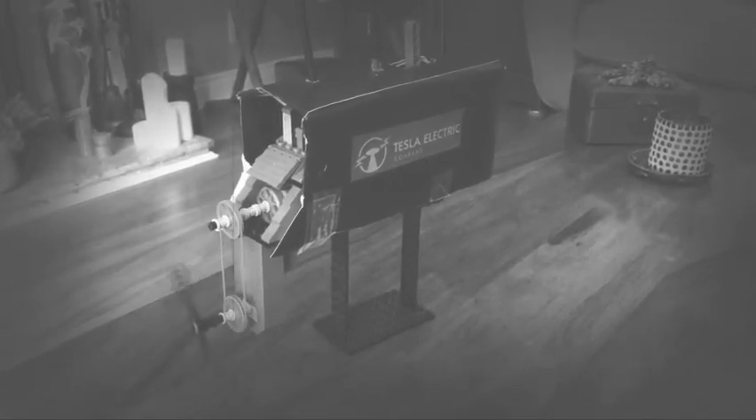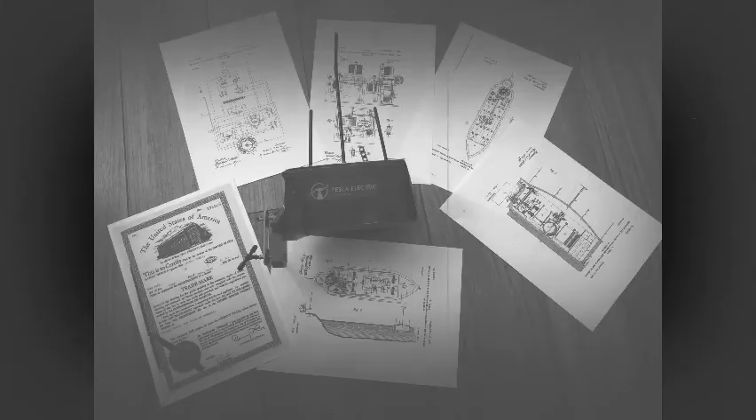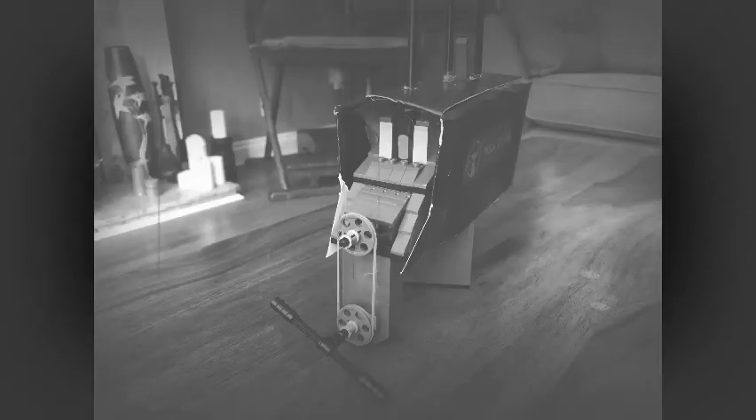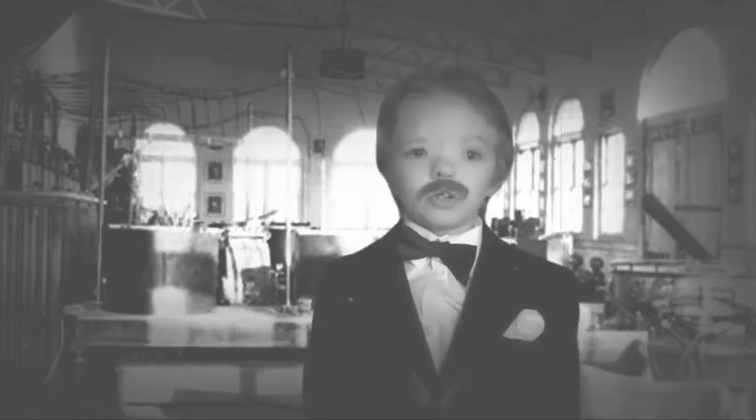This example doesn't have a rudder like the original, which is used to steer it left and right, but you can move it forwards and backwards. I hope this has been useful and shows how Tesla's amazing brain has created so many great inventions that are being used today.